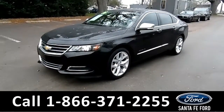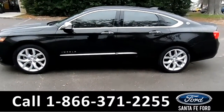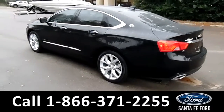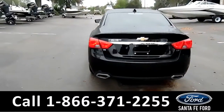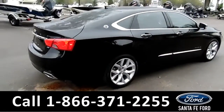This 2016 Chevy Impala has fog lights, alloy wheels, tinted windows, remote keyless entry, a spoiler, a clean Carfax, and it's still under its basic warranty.